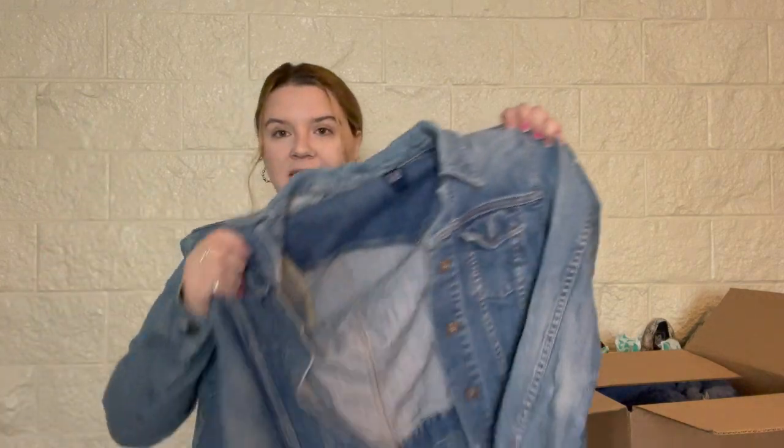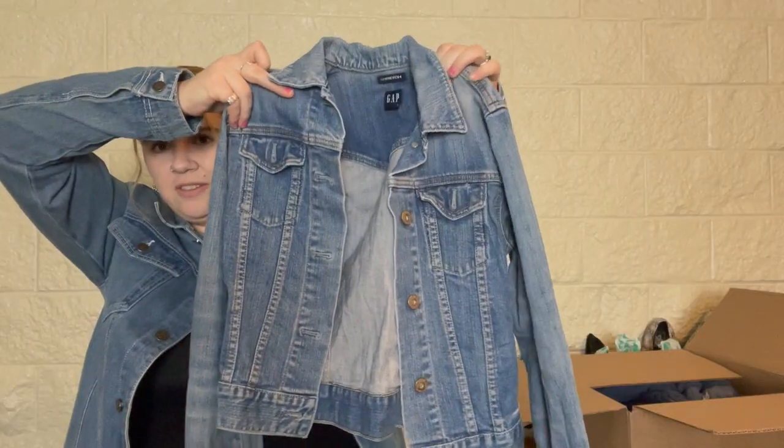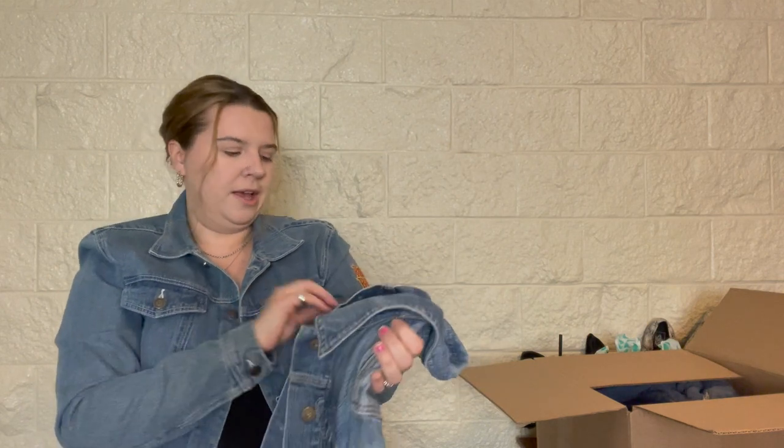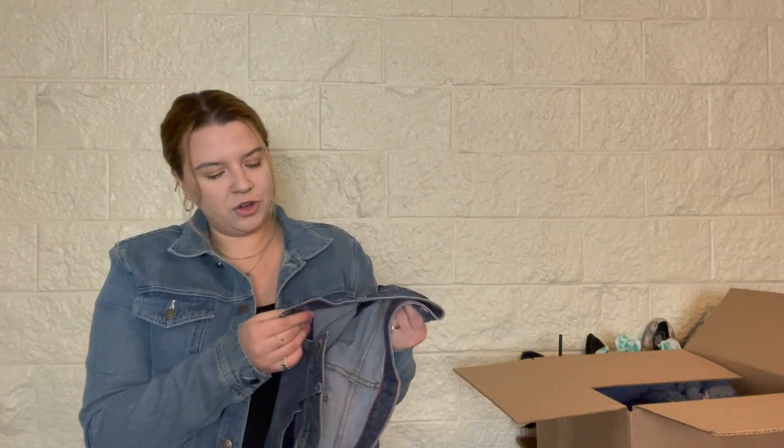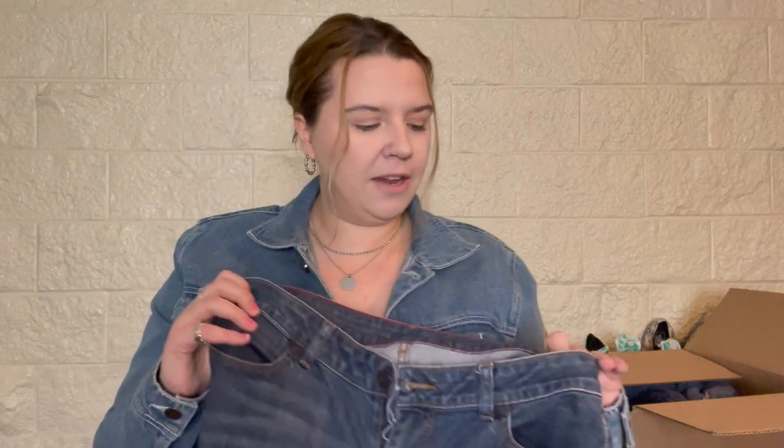These are super outdated Blue Spice, size zero, distressed knee blowout jeans — these are a no. Gap denim stretch jean jacket, size extra small. I usually sell jean jackets in these boxes as long as they're a decent brand. I prefer jean jackets that are a little more trendy — oversized and a bit longer. The cropped ones aren't as trendy anymore.